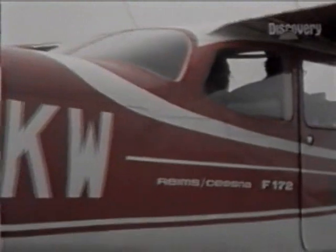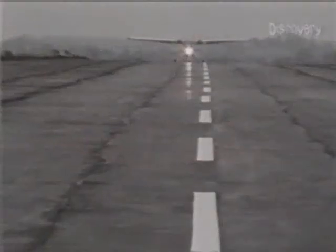But Britain once also had a red horse, cut by the Saxons — and the men in this plane think they've rediscovered it.